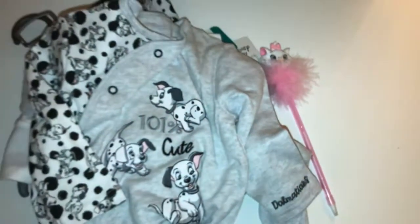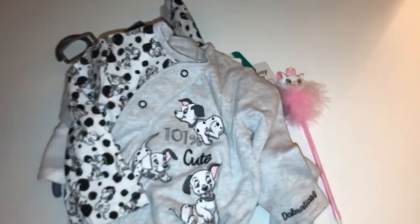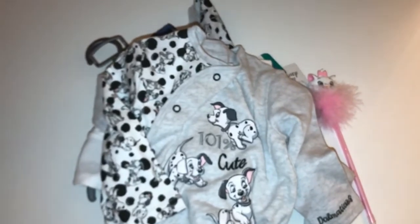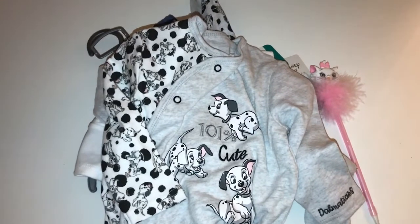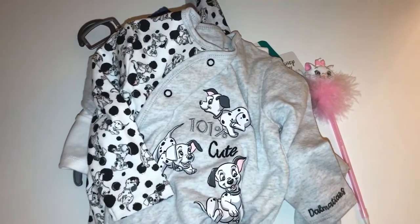So that's everything from today's little Come Shop With Me haul! I hope you've enjoyed this video. If you have, please give it a like and don't forget to subscribe, as I do lots of Disney Come Shop With Me and haul videos. If you've enjoyed it please give it a like, don't forget to subscribe, and I hope to see you again soon!